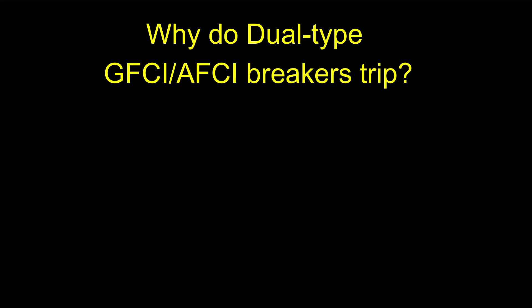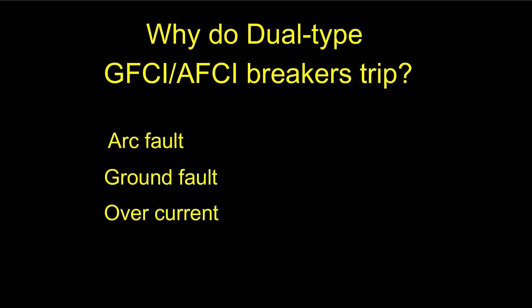These things can trip for three different reasons: they can trip because of an arc fault, because of a ground fault, and because of an actual overcurrent situation.